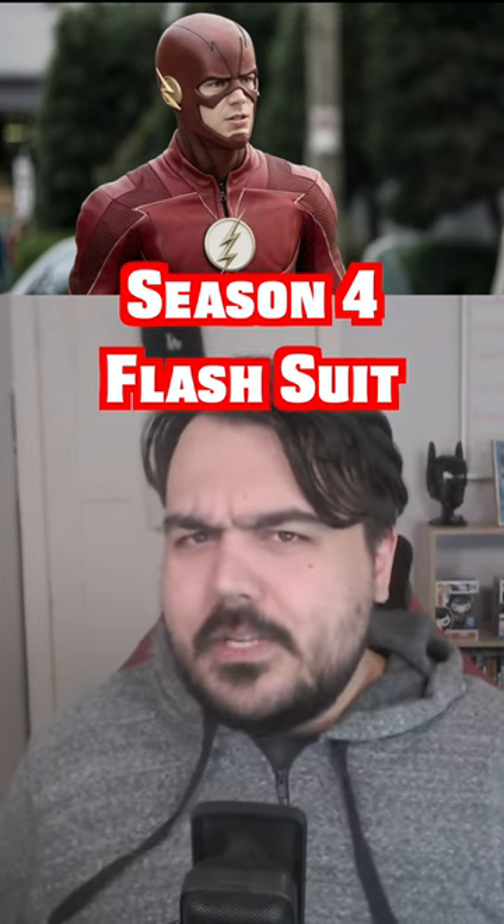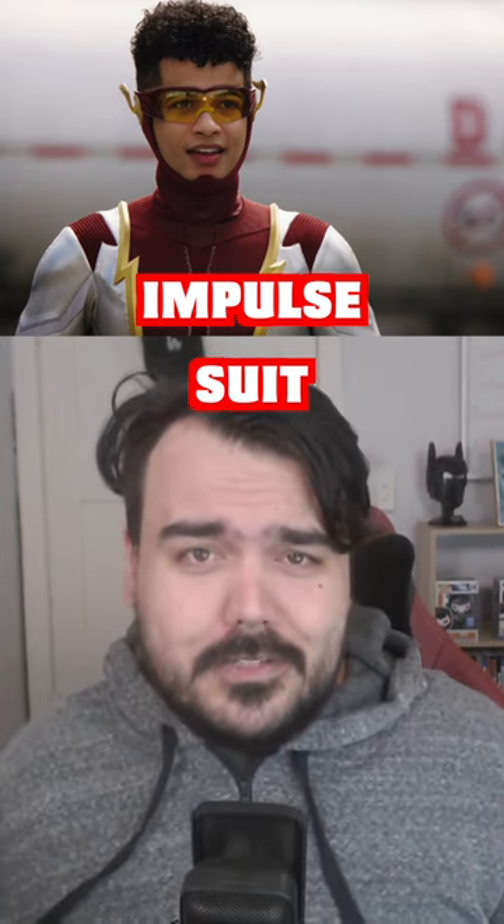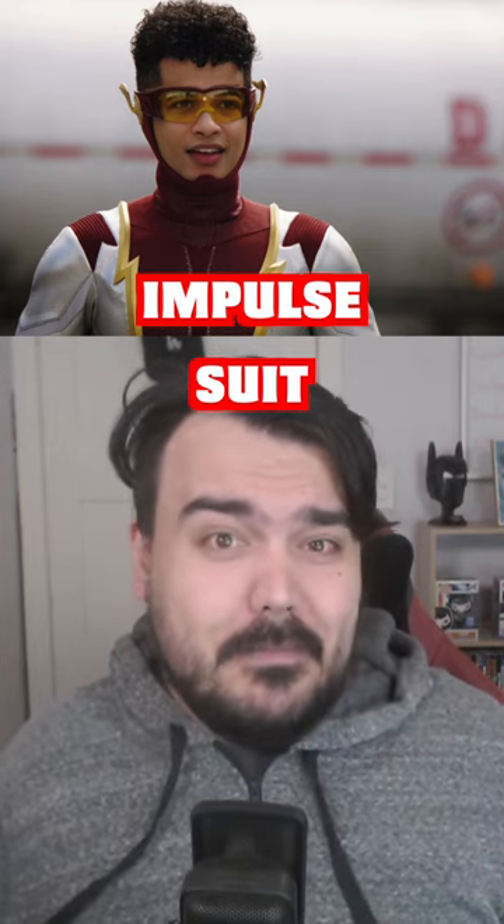At number three, maybe a bit of a surprising one — the Impulse suit, the Bart Allen suit. I think it's a really, really good suit, and it's a shame we didn't get to see him in the final season.